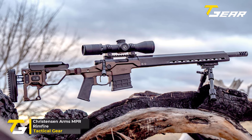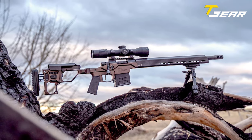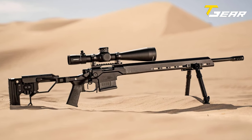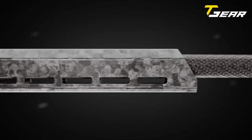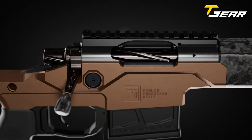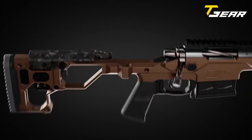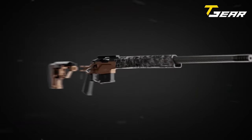Christensen Arms MPR Rimfire. Christensen Arms continues to push the boundaries of precision and innovation by introducing the MPR Rimfire, an exceptional rimfire rifle inspired by the success of its Modern Precision Rifle. Designed for versatility, this rimfire version is equally adept at tackling small game and excelling in competitive shooting. The MPR Rimfire boasts an adjustable chassis with a folding stock, allowing for a tailored shooting experience. Comb and cheek height and length of pull can be easily customized, mirroring the design elements of Christensen Arms centerfire MPRs. The rifle features a carbon fiber float tube and cheek piece created using the proprietary FFT process, producing a distinctive oriented strand board pattern of carbon fiber pieces.